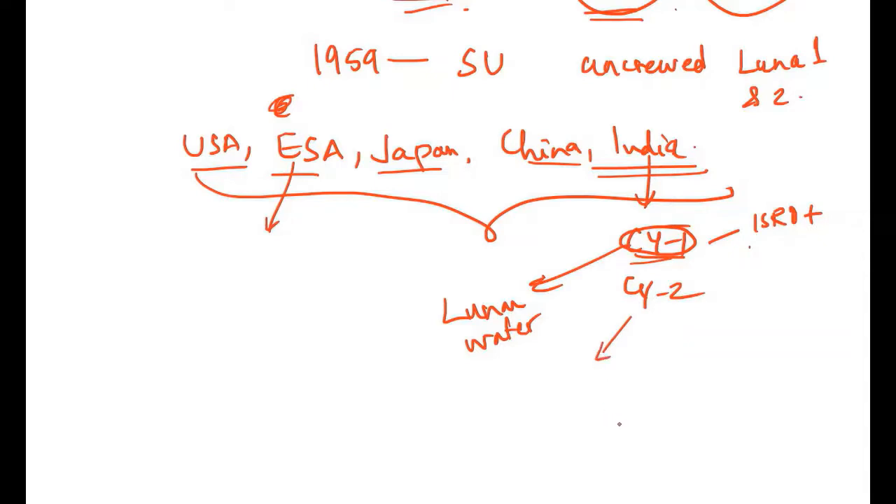Chandrayaan 2 was India's second mission to the moon. It failed to make a soft landing on the lunar surface — the lander and rover malfunctioned after crash landing and were destroyed. However, the mission is still significant because the orbiter and other parts have been functioning normally and gathering information. ISRO has released data gathered by the scientific payloads.